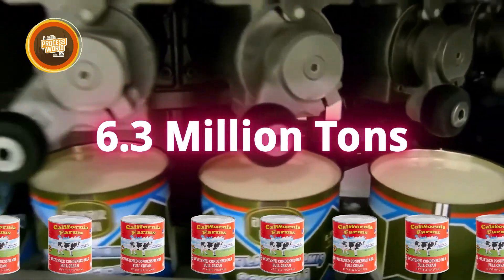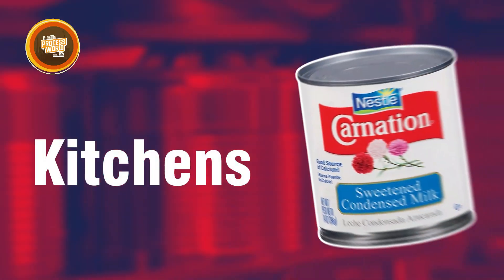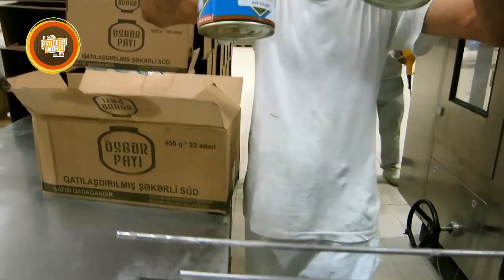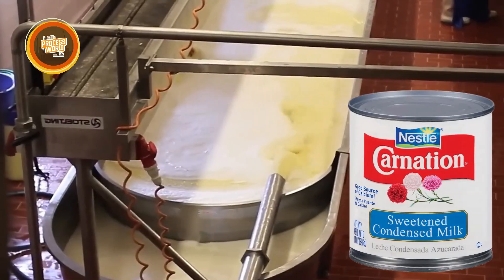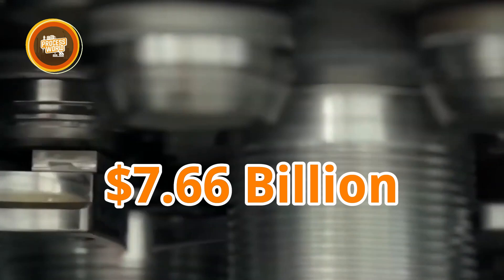Did you know that every year the world consumes over 6.3 million tons of evaporated and condensed milk, making it a staple in kitchens across the globe? It's a process that blends history, science, and advanced technology, all to create a product that once saved soldiers on the battlefield and now fuels a $7.66 billion industry.